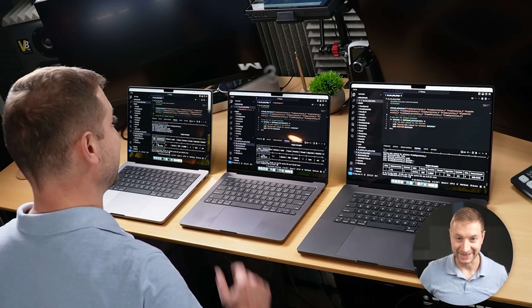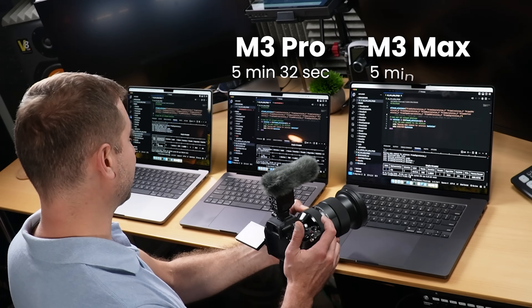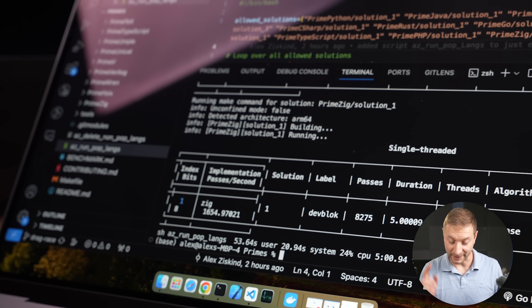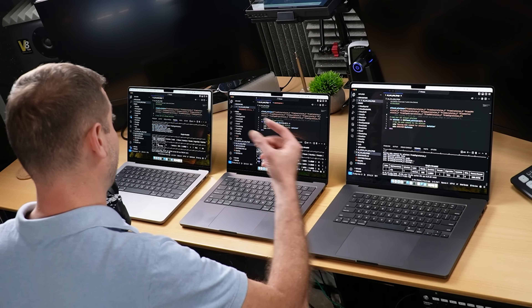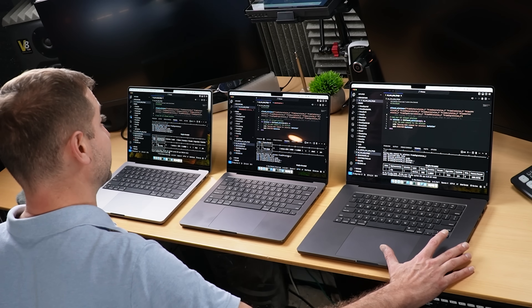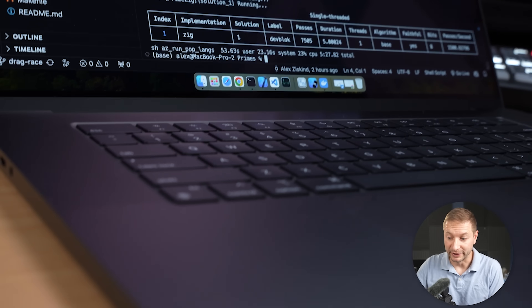We've got results, and this is actually a little bit surprising. In third place, we've got the M3 Pro with 5 minutes and 32 seconds. In second place, we have the M3 Max at 5 minutes, 27 seconds. And that means the winner, doing this in the shortest time, is the base model M3 — which is completely unexpected — finishing in 5 minutes. A very interesting turn of events, especially because some of these tests were multi-threaded.